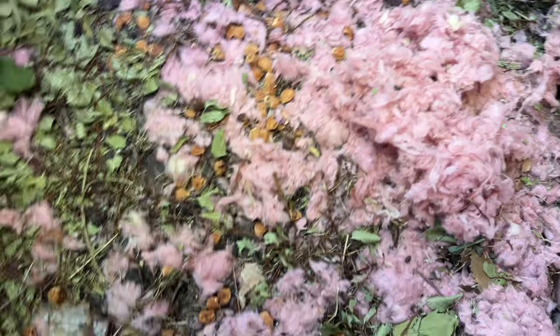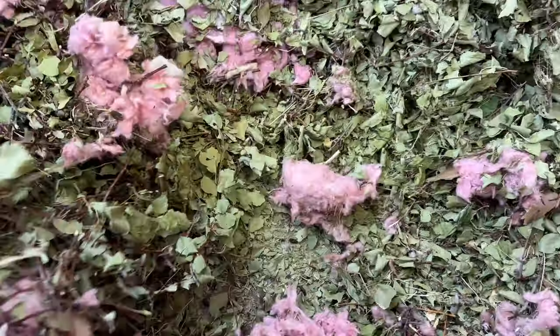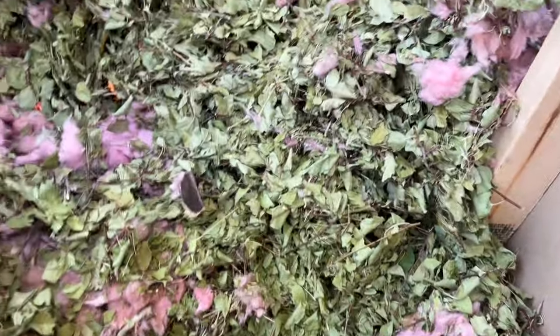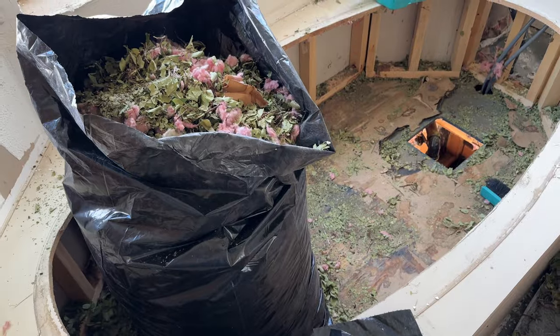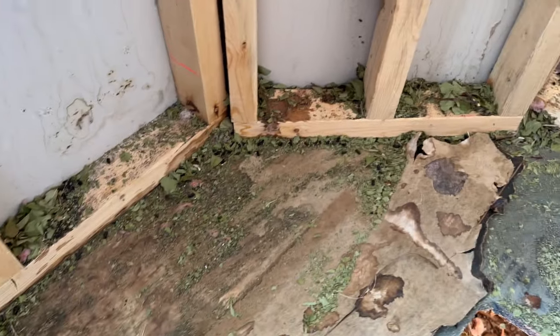Damn, that is serious. Amazing. Okay, we got most of the rodentia bagged up. One saving grace is we had this tar paper stuff down below, so all the rodent piss — I'm hoping most of it's caught there. We'll see what it looks like when it's all out of here.